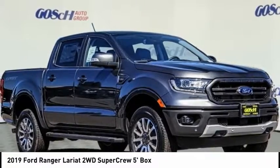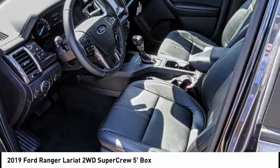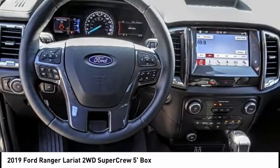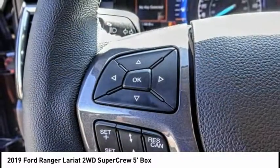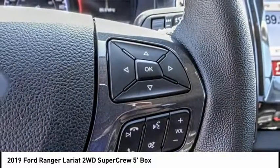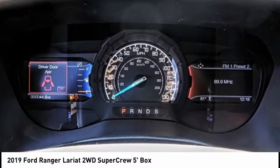Stop by and take a look at the 2019 Ranger. Tough inside and out, Ranger proves its mettle and is priced below $45,000. This vehicle has less than 100 miles. Here are some of this vehicle's great options.